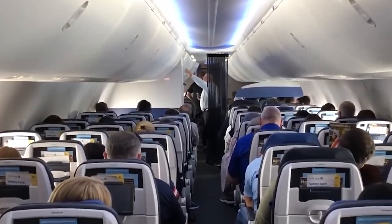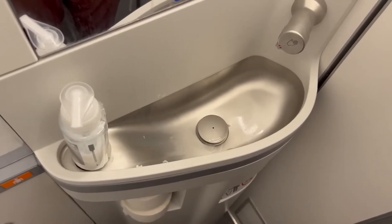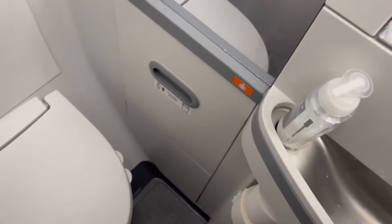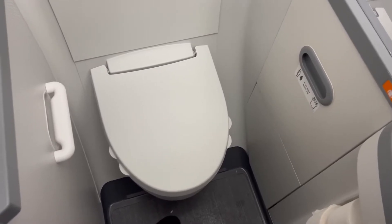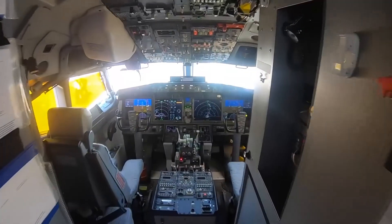Lastly, the lavatories maintain a standard of functionality over spaciousness. They incorporate touchless faucets and automated waste flaps, minimizing contact points. However, the trade-off for maximizing seat space is that these lavatories are rather compact, which can be challenging for passengers with reduced mobility.